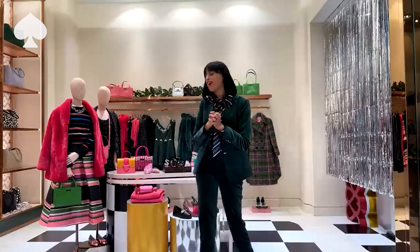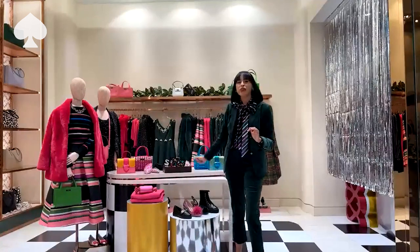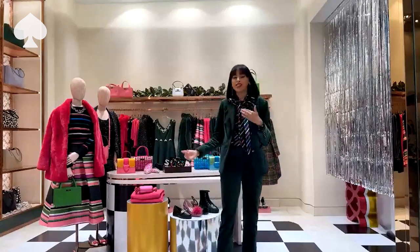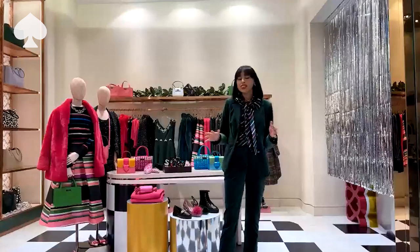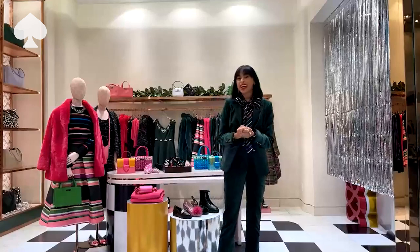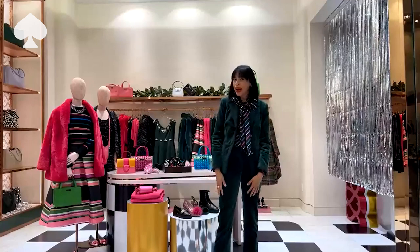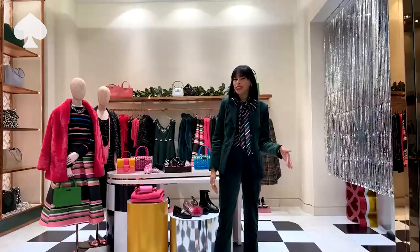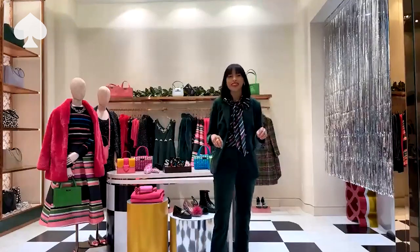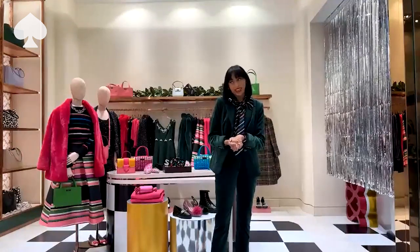Next up we are going to be talking about this metallic tweed outfit — we're going to be showing it as separates and as a full look, so you get to see all the different ways you can wear it. Super versatile. We love a tweed here at Kate Spade. Any season that you come in, you will have some sort of tweed, and I know tweed gets a bad rap. We want to make sure that you know tweed is not just a stuffy material — you can really jazz it up and make it your own.